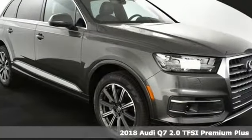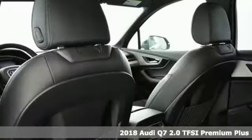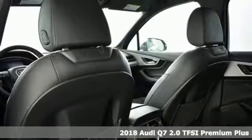Here's a 2018 Audi Q7. Rapid transit for seven with the comfort and style of a private plane.